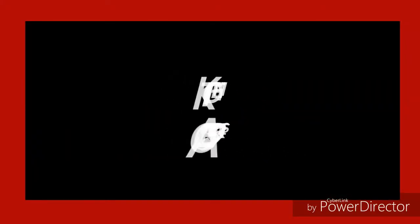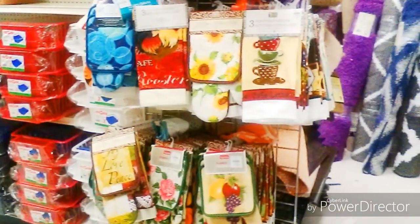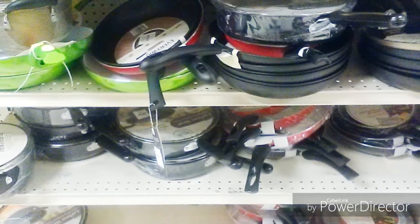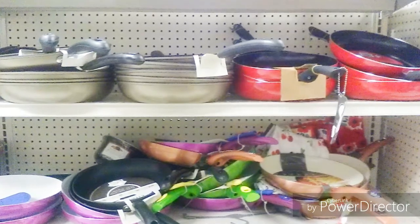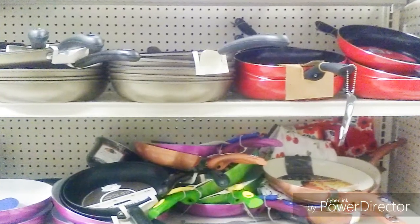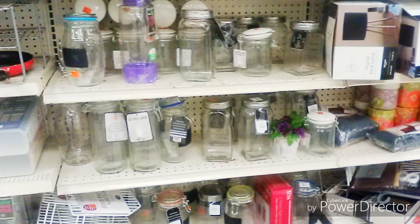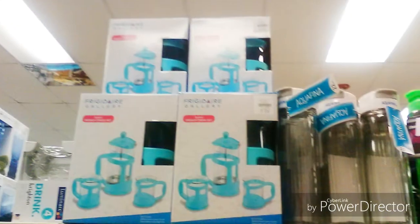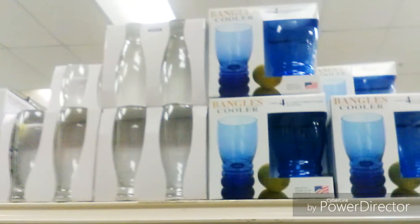Next up we have kitchen accessories — beautiful hand towels, storage accessories, and if you need to replace some of your pots and pans they have those too. You'll also find coffee cup sets, canister sets, a coffee press, and you know we all love glassware.